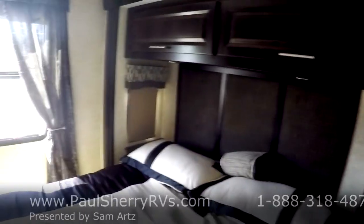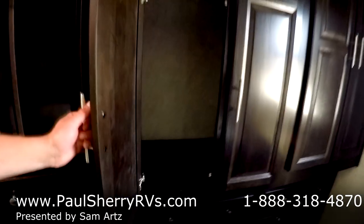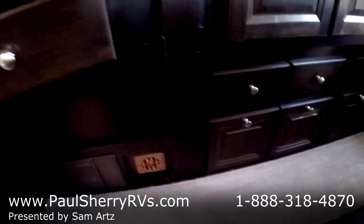Going into the bedroom, the first cabinet here is a hanging cabinet and is also washer-dryer prepped in case you wanted to add one. There's a big television here. Nice queen bed with a very high-end mattress. There are 110 outlets on both sides of the bed — a place to put your glasses and charge your phone. More storage with hanging space, lots of drawers down below, and another hanging closet. Plenty of storage wherever your travels might take you.